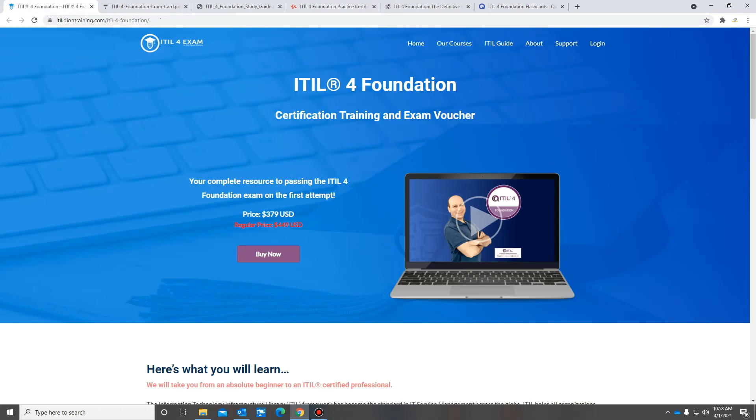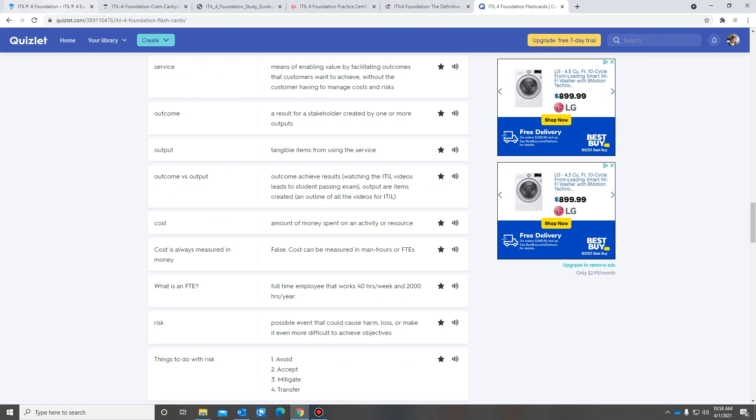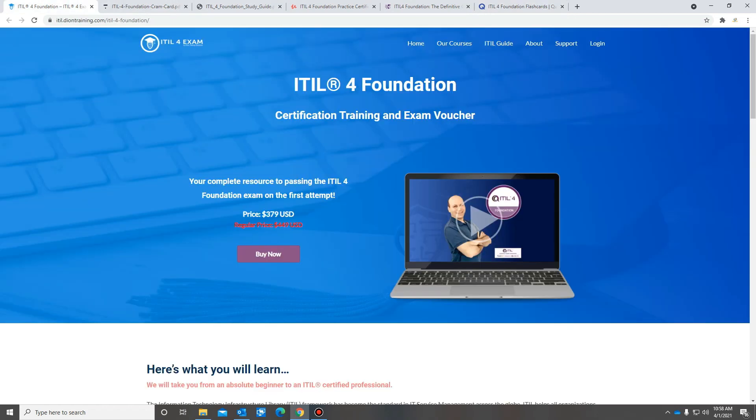So if you're looking to get the Idleford Foundation Certification, this course is a must-have. It will definitely help you pass — I like the way Jason Dion teaches and the material is really helpful. I'll attach the links to these resources in the description below. Please like and subscribe for more videos, and I'll see you guys next time.